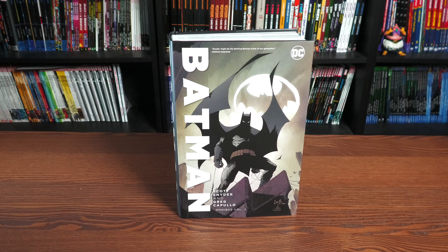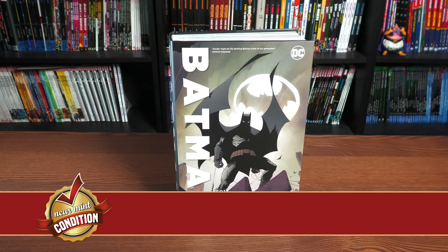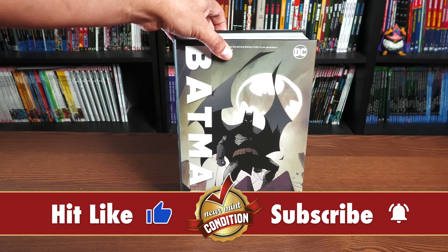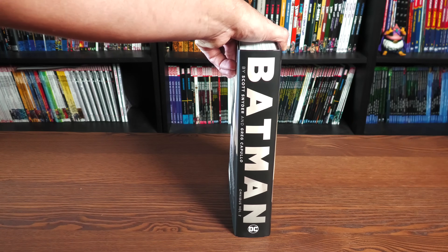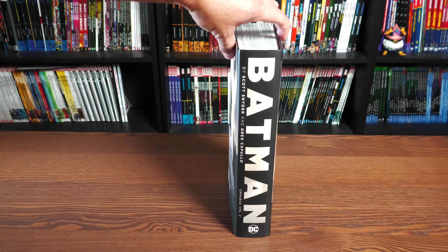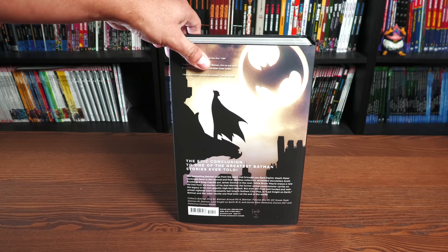Welcome back everybody. Yes, the book that was not in the catalog for the longest time — a lot of people were worried, including me, that DC wasn't going to do a follow-up to Volume 1 — is finally here. Batman by Scott Snyder and Greg Capullo. This is the New 52 era of Batman. Here's what the spine looks like, and we'll be putting it right next to Volume 1 here in a little bit, and then the back of the book.